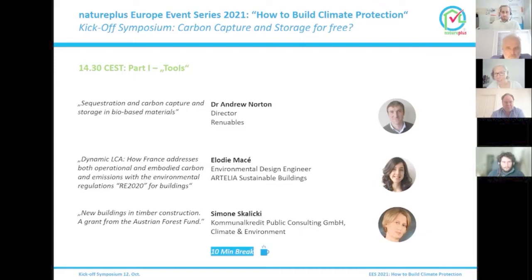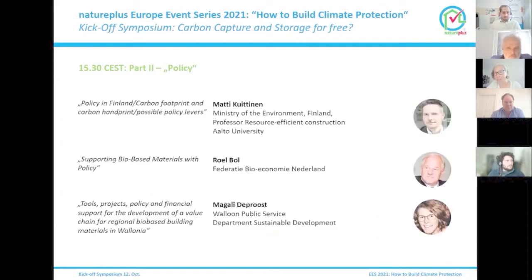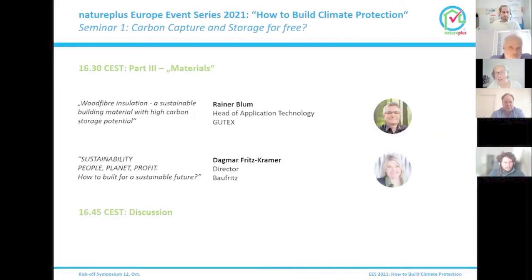Then we have a short break. After the break, we have another session on policy. I'm looking forward to Matti Kuytanen from Finland talking about Finnish approaches, Roel Ball from the Netherlands, and Magalie de Prost from the Wallonian Public Service. The last session is on materials, with Rainer Blum talking about bio-based materials and Dagmar Fritz-Kramer on their prefab housing company strategy. After that, we have discussions and time for questions.